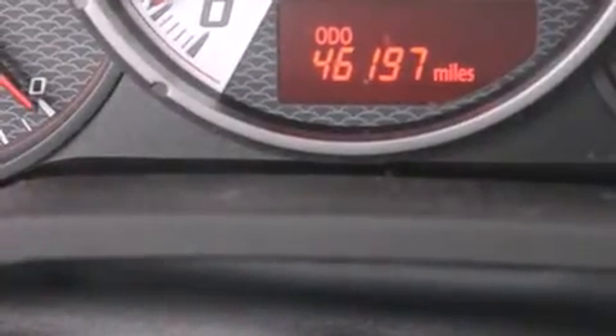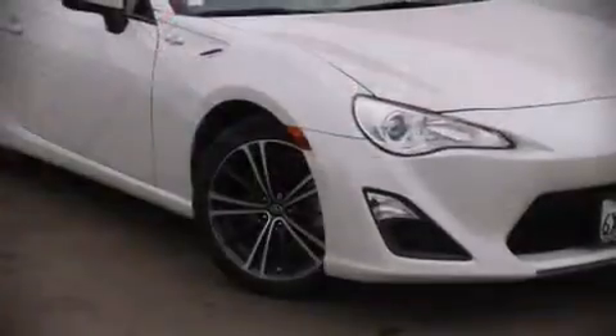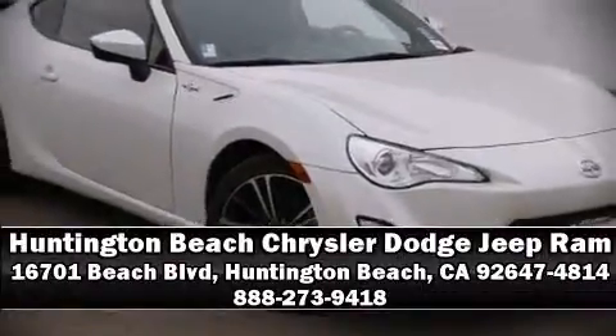It also arrives with a CARFAX history report, providing you peace of mind with detailed information. Come see us today and we'll help you drive away in your dream vehicle.